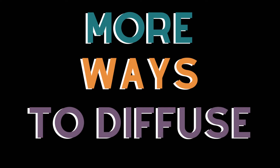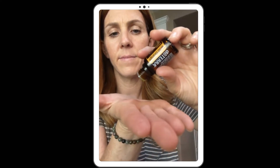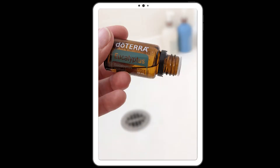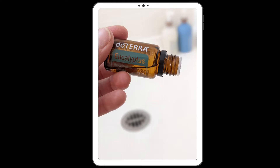Some other ways that you can diffuse essential oils without a diffuser: simply put one drop in the palm of your hand, rub your hands together, cup them over your nose, and breathe in several times. Another way is by putting a few drops on your shower floor, just out of the way of where you'll step, and let the steam and the oils mix together to create a beautiful aroma. Another way is to add oils to a wool dryer ball and scent your laundry as it's drying in the dryer.